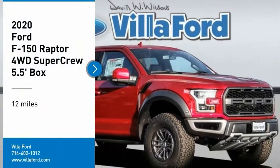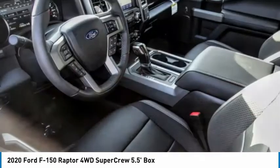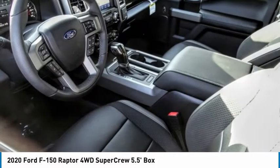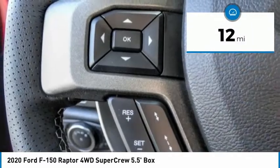Make a great choice today with the 2020 F-150. A Ford F-150 knows how to handle any situation. It's built to follow orders. No whining. This vehicle has less than 100 miles.